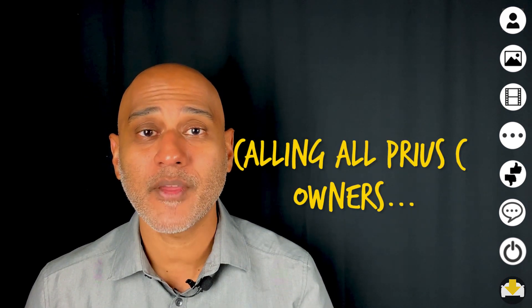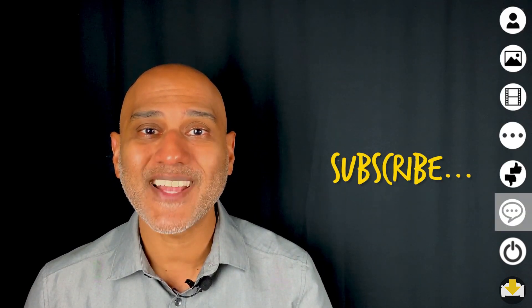And there you have Michael's recommendation. We'd love to hear from other Prius C owners. Let us know your likes, dislikes, and recommendation in the comments below. Subscribe and see you soon.